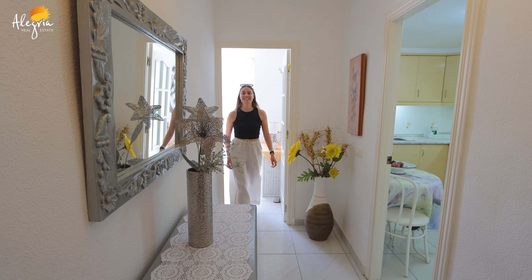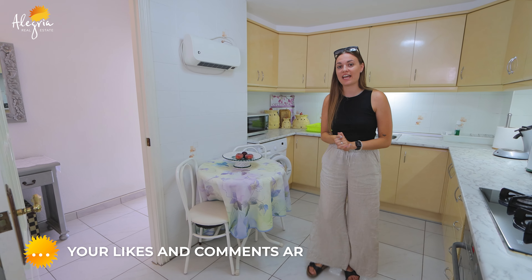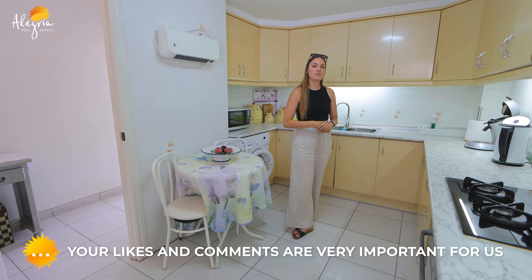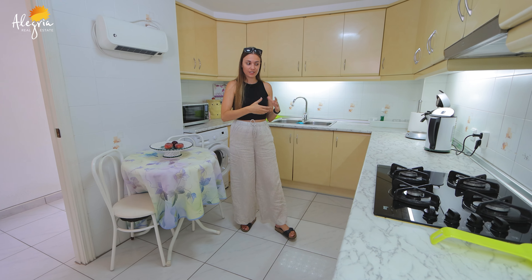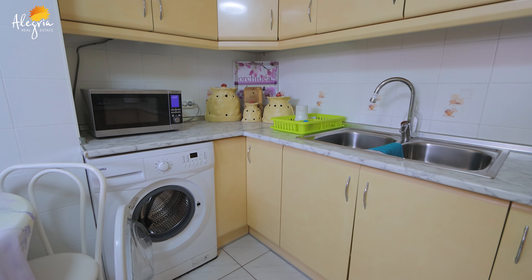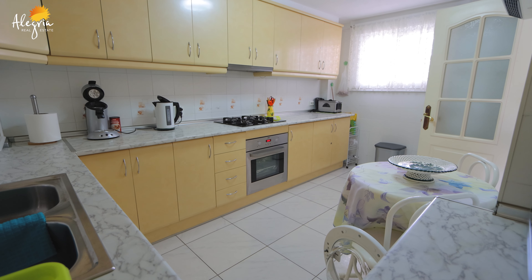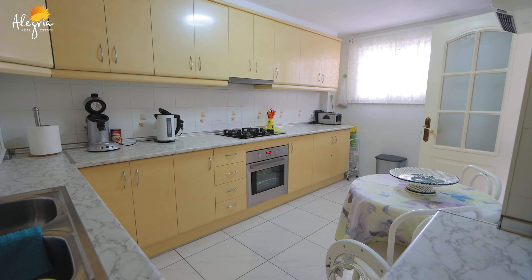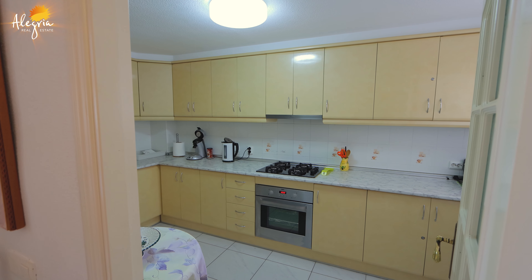Now let's go see the kitchen. Welcome inside this big kitchen — as you can see, you can actually eat in here because you have enough space. You have a lot of countertop to cook on, and a lot of storage. This kitchen is really nice.